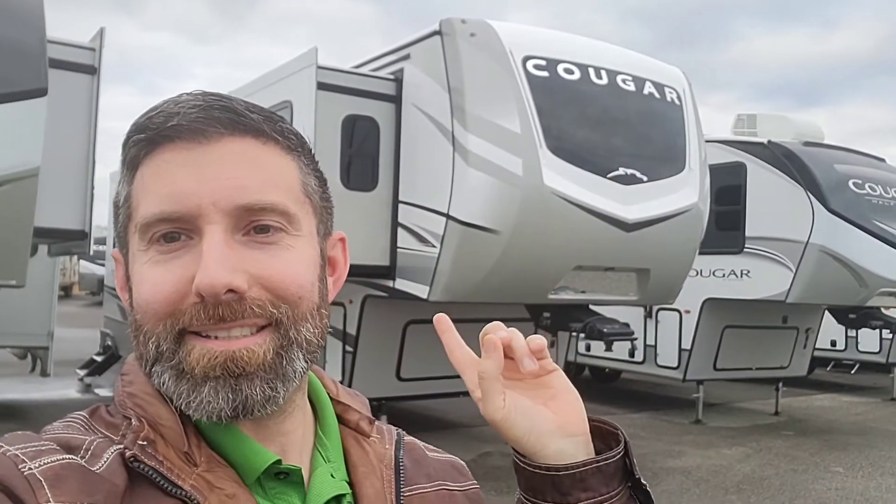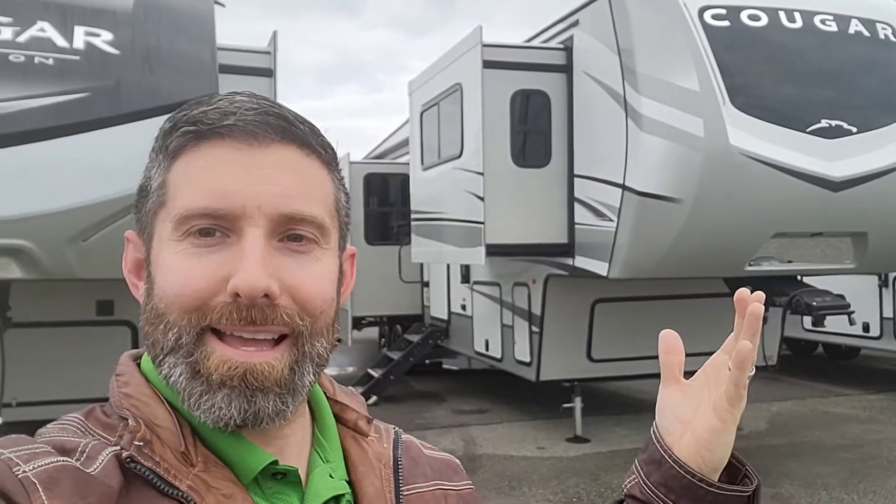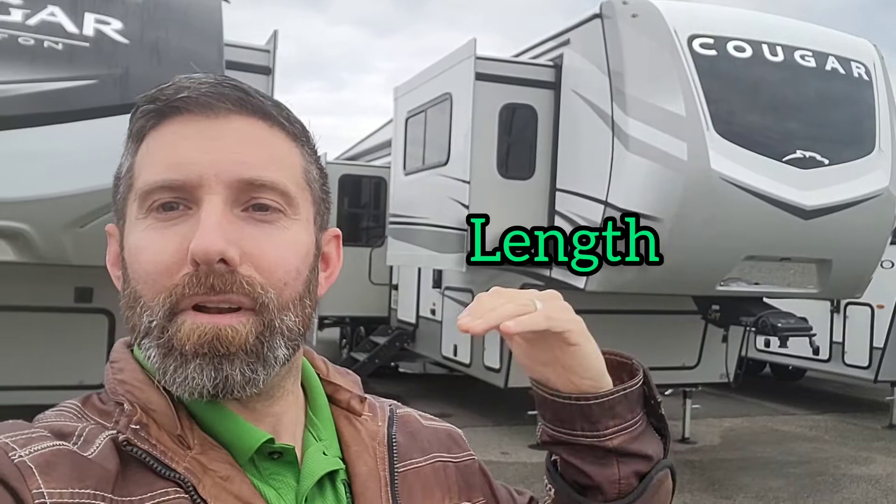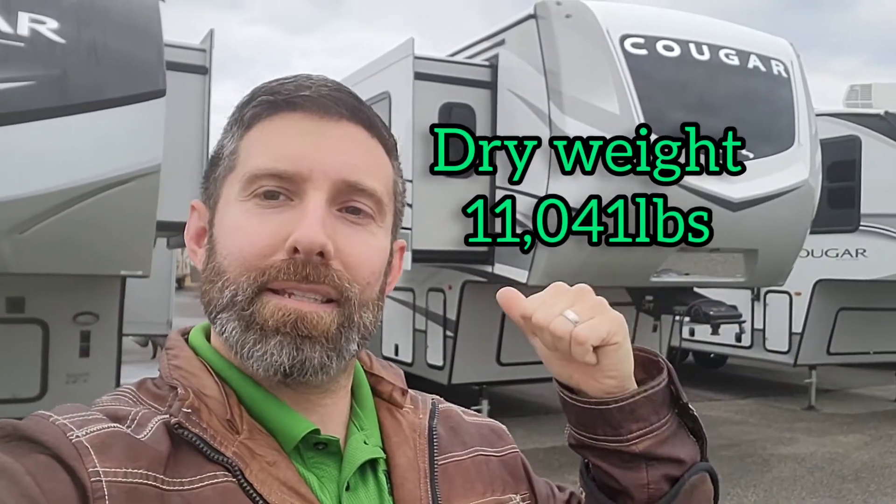Good morning. This is Ty with A&L RV in Jackson, Tennessee. Today we're going to check out this 2023 Cougar fifth wheel. Check out that profile. This is a 354 FLS, so front living fifth wheel. We're coming in at around 39 feet in length, just over 11,000 pounds dry weight.